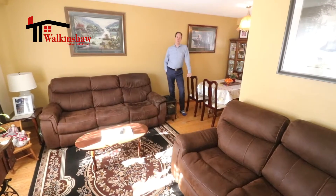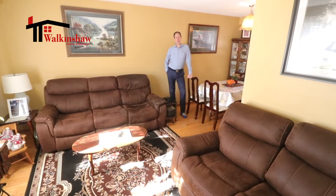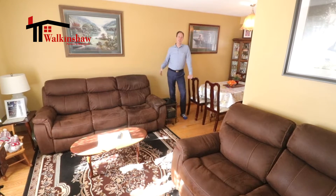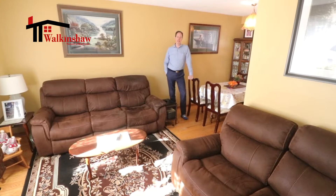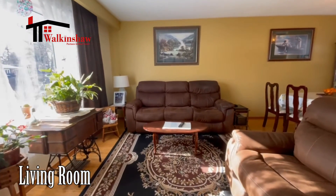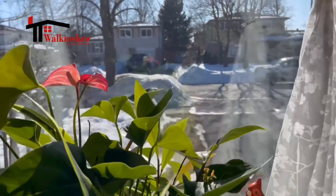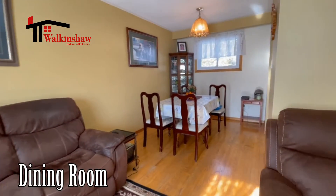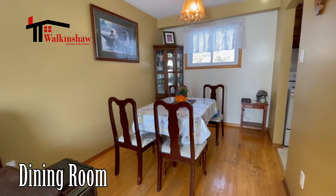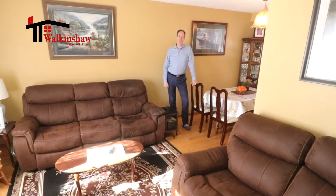Here we are inside this nice warm cozy home. I love the fact that it's a bungalow with lots of large windows and natural light. Here in the living room area, it's got a beautiful large window overlooking the front of the property and solid oak wood floors, and it's open to the dining room area, which also has a good window that looks out onto the backyard.